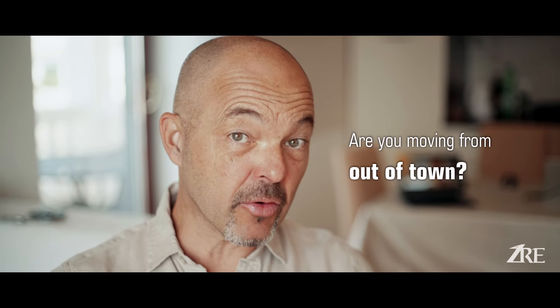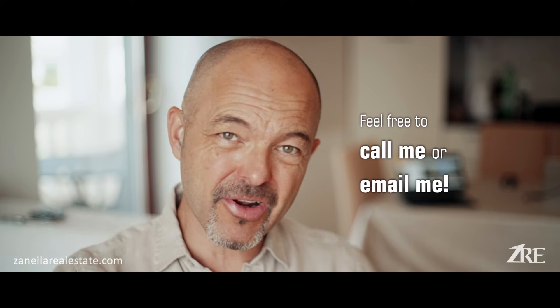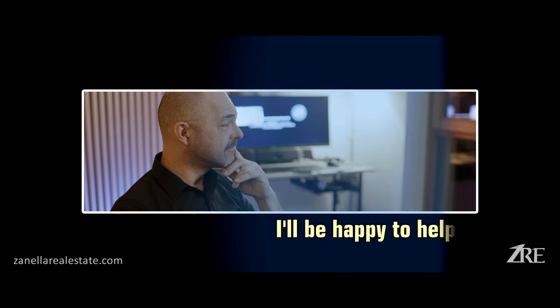Hello everyone, I'm Carlo Zanella, your Prescott Arizona realtor. Are you coming from out of town or out of state? Or are you thinking about selling your house here in Prescott? Don't forget to call me, drop me a line — I'd be happy to help.